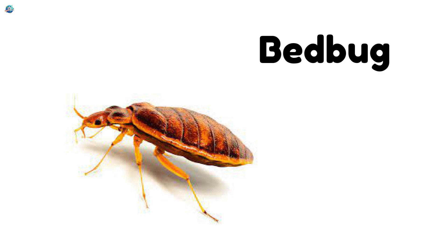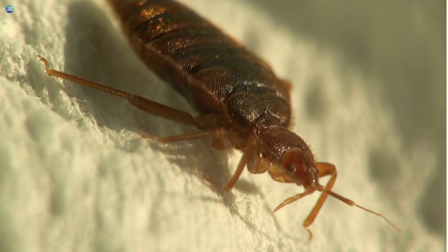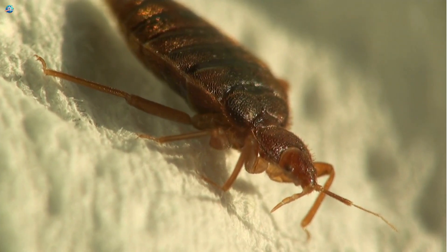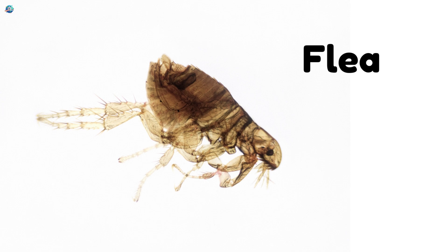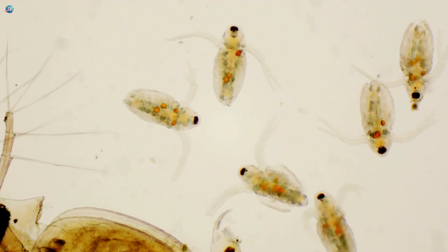Bed bug — these tiny bugs bite while you sleep and cause itchy red marks. Flea — fleas live on animals and can jump and bite, causing itchy spots.